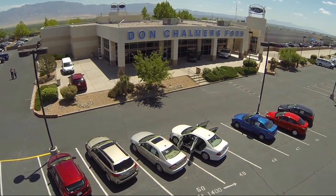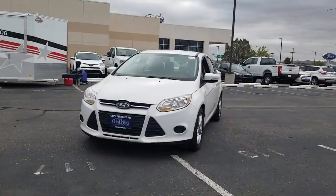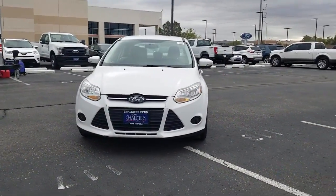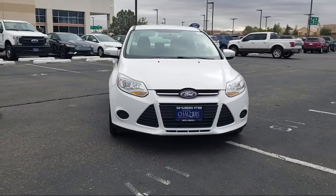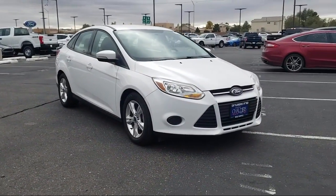Welcome to Don Chalmers Ford, and here's a look at another one of our vehicles from our great selection. It comes equipped with keyless entry, alloy wheels, air conditioning, traction control, power windows, and a CD player.